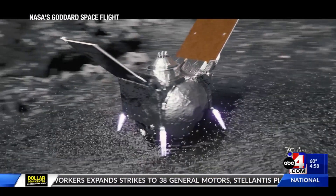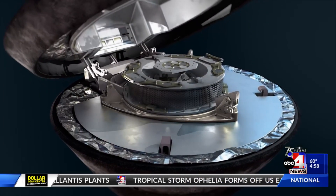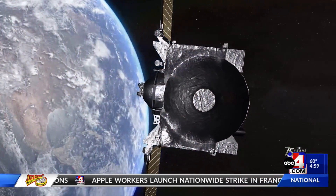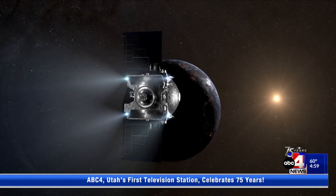We have a lot of collections. For example, the Apollo lunar samples, meteorites from Antarctica, comet samples brought back by the Stardust mission, and solar wind ions brought back by the Genesis mission. We're very excited to have the opportunity to add a new collection to our astromaterials collections.